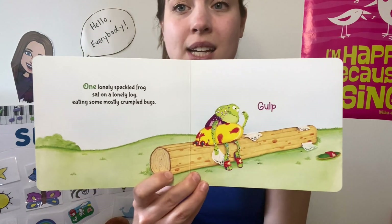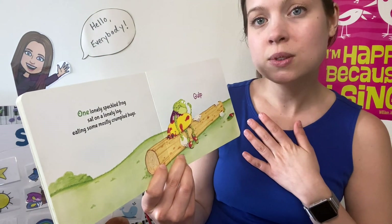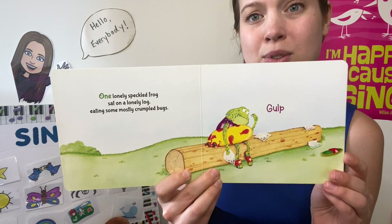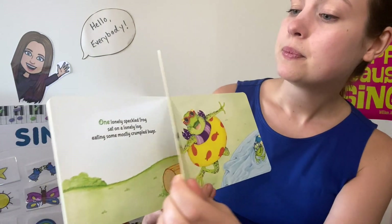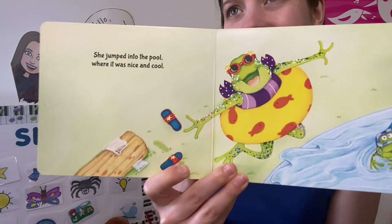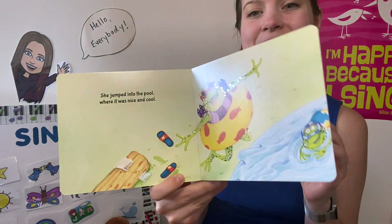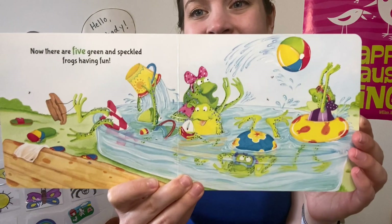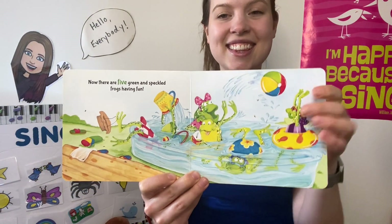One green and speckled frog sat on a lonely log, eating some mostly crumpled bugs. Glub glub! She jumped into the pool, where it was nice and cool. Now there are five green and speckled frogs having fun. The end.